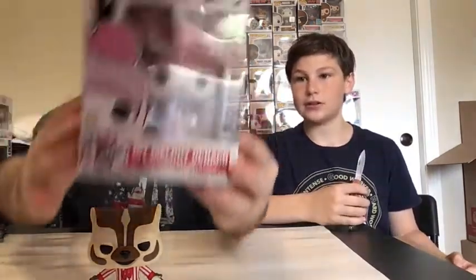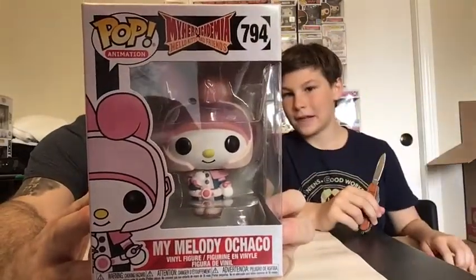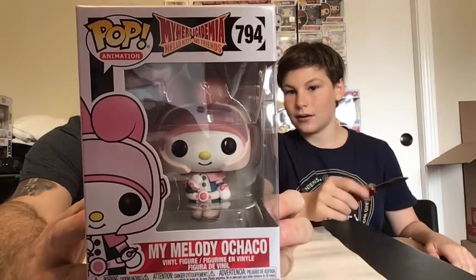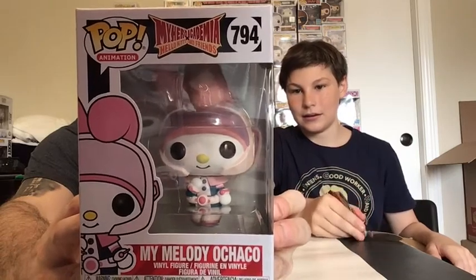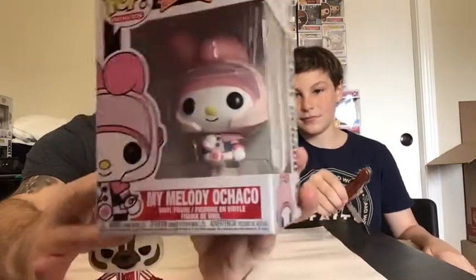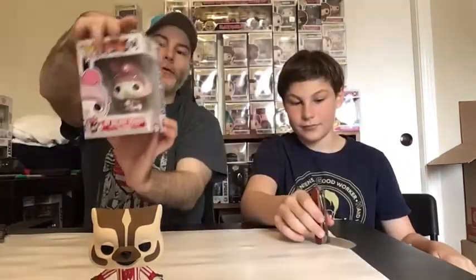So Devon is opening his two Bands for Arms boxes first and I'll do my two Chrono Toys boxes first. Opening the second Chrono box — this is an animation pop, looks like it's Ochako in a My Melody Hello Kitty fusion with My Hero Academia. It's a pretty cool pop the way it merges the two series together. Looks like a newer common pop though I haven't seen it in many places yet.